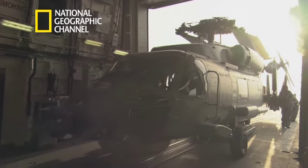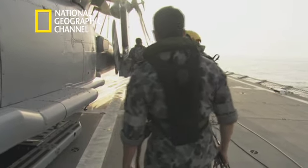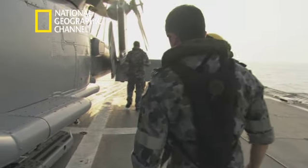Even if the flight's 20 minutes, we've still got to go back and do all the inspections again, which could take an hour and 20 minutes, just to make sure that everything's all right and safe.